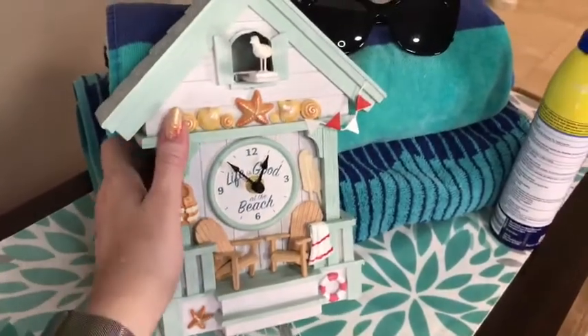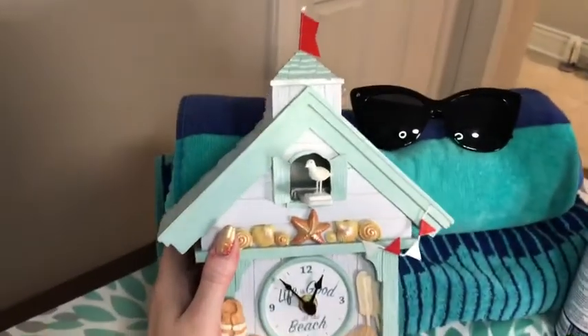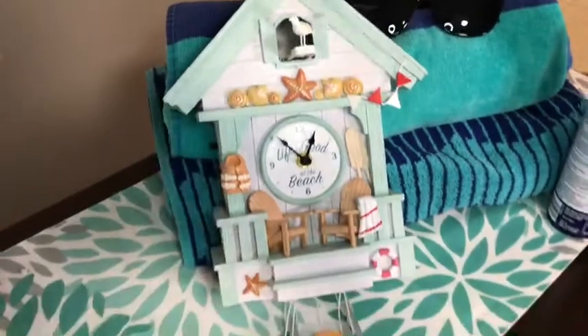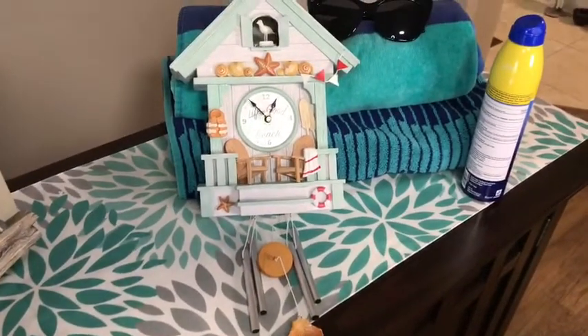Something else that's fun that I like is wind chimes. I'm a big fan of wind chimes. All the noise really makes you think of the wind blowing through your hair, bringing that coastal breeze to you. It really just kind of awakens all the senses.